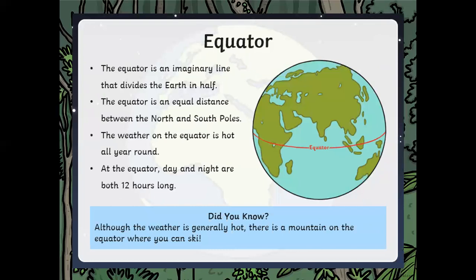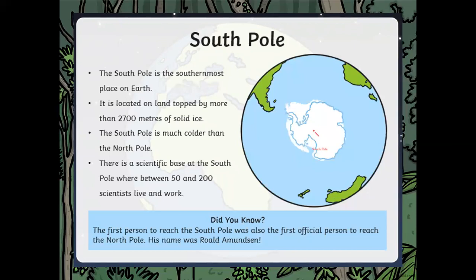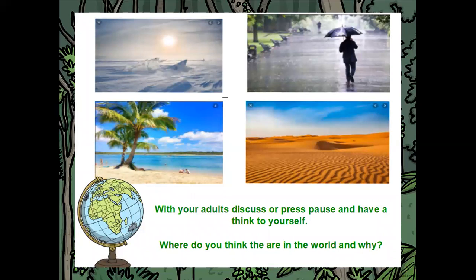We now know the equator is the hottest point on earth, the north pole is icy with no land, and the south pole has land with ice and snow. I've got some pictures here — with your adults or by yourself, press pause and think about where these pictures would be located on the globe. Do you think they're in the middle near the equator, or up near the north or south pole?